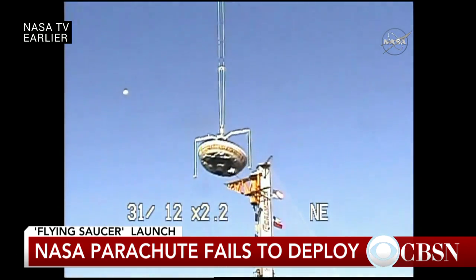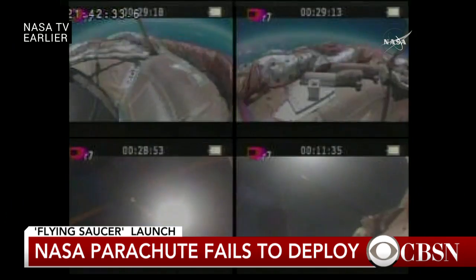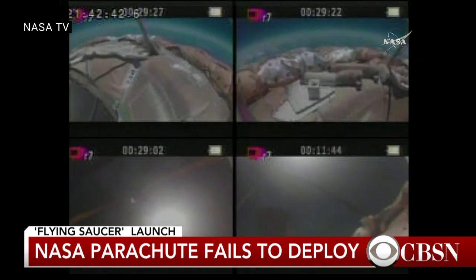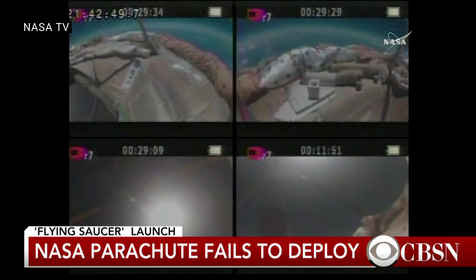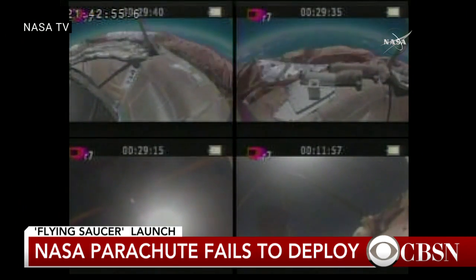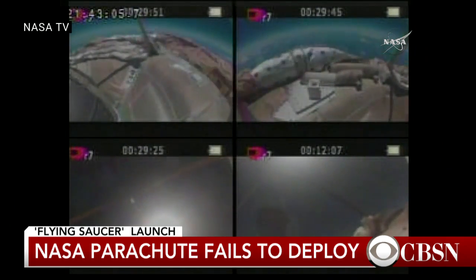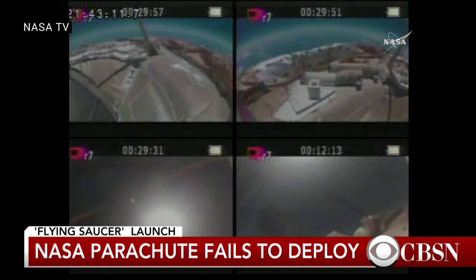There we see video from earlier today as that helium balloon was launched into the air with the craft. It looks like the first part of the technology — that inflatable collar — seemed to deploy just fine. There didn't appear to be any issues. Obviously they'll get more data back in the days ahead, but right now that parachute remains the stumbling block. There's another test scheduled for next year — a bigger spacecraft, though the chute size may vary — one more test planned in the current program. Hopefully they'll gain some insights into this problem and make another attempt at beefing up that parachute. CBS News space consultant Bill Harwood, thank you very much.